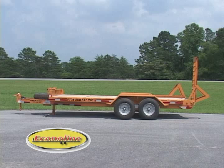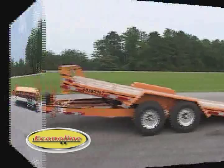If you are in the market for a tilt, flatbed, or dovetail trailer — perhaps with a pintle hitch, gooseneck, or drop deck — it really doesn't matter, because we build them all.